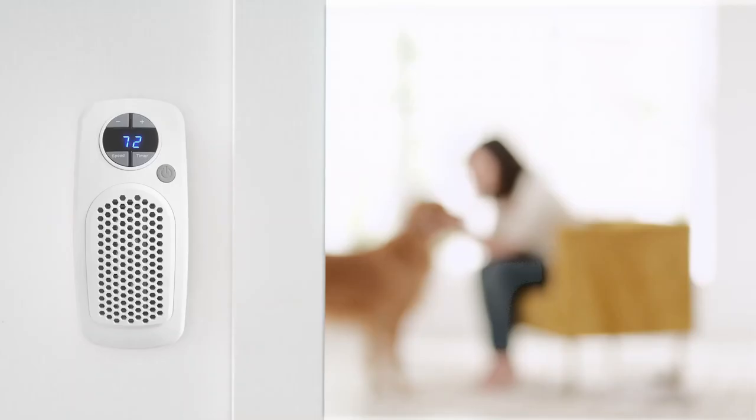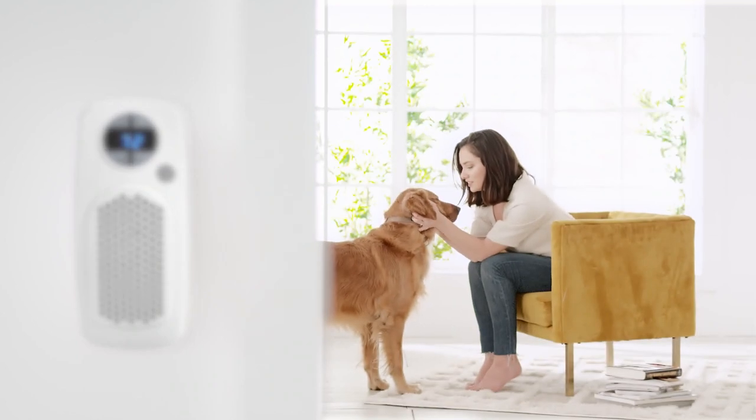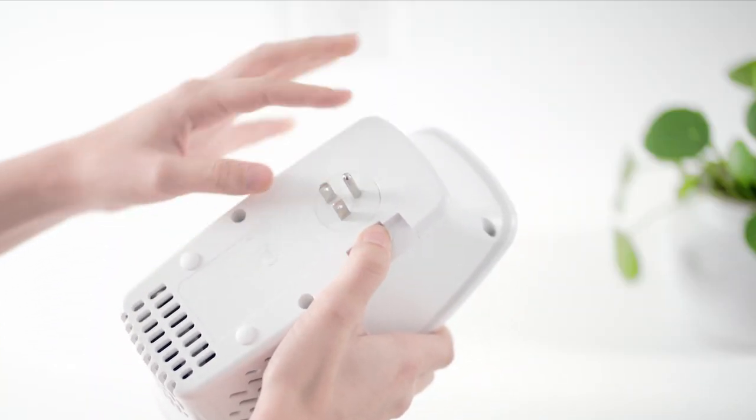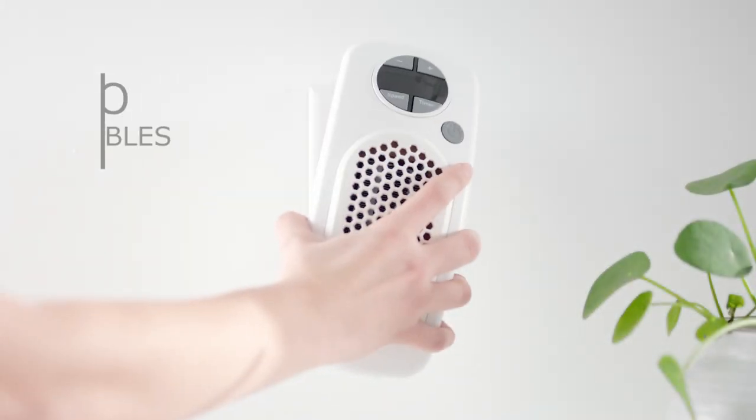Meet Ruvia, a personal space heater that warms the space around you. Ruvia plugs right into the wall so there are no cables to trip over and it doesn't take up any floor space.